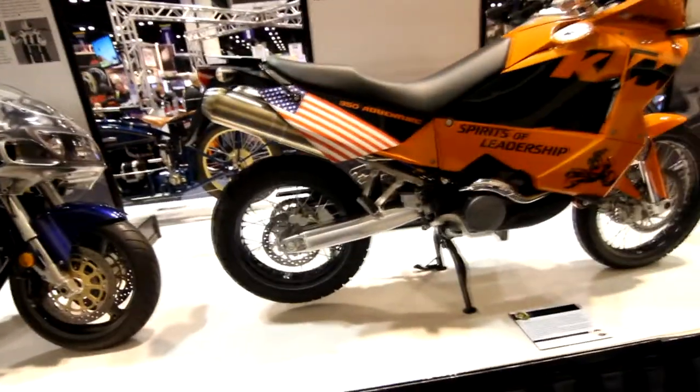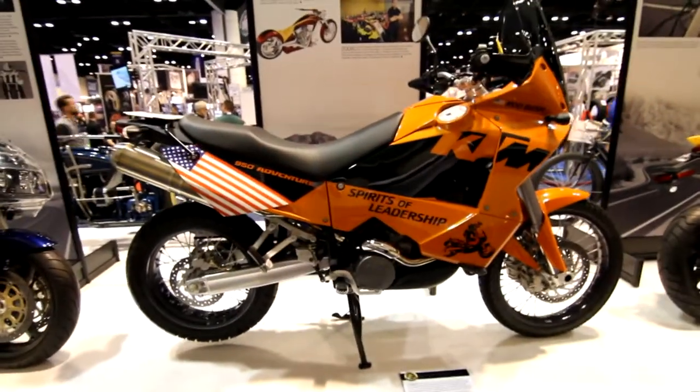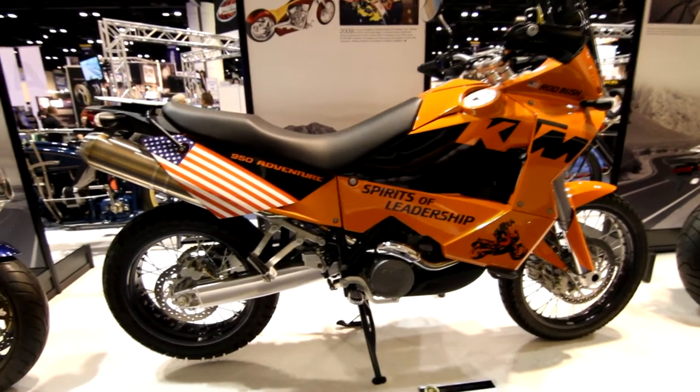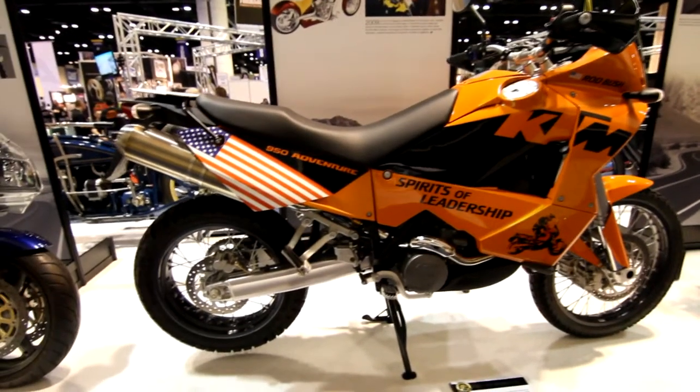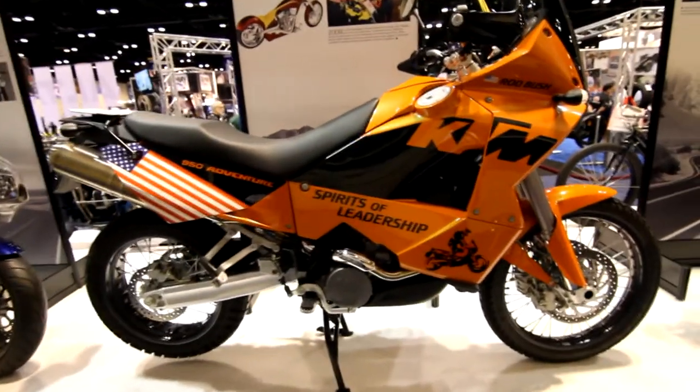We have a 2005 KTM Adventure. Imported adventure bikes are starting to really become relevant. Lots of manufacturers trying to play catch up to the BMW GS series. KTM is also very much an industry leader.